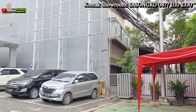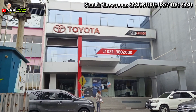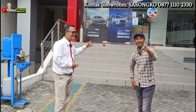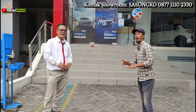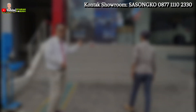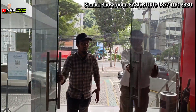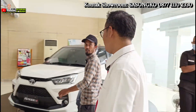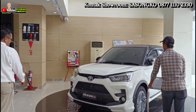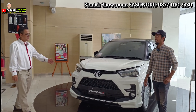Lagi ada promo-promo menarik nih Toyota. Kalau mau lebih jelasnya, kita masuk ke dalam sambil lihat unit-unitnya. Ada Raize, ada Veloz, dan ada Rush. Ada All New Raize nih Mas Iwan — ini produk terbaru dari Toyota. GR Sport Turbo.